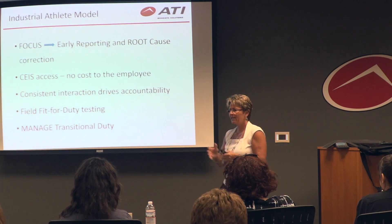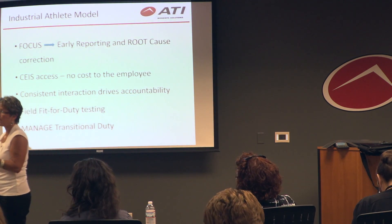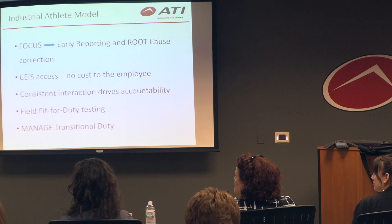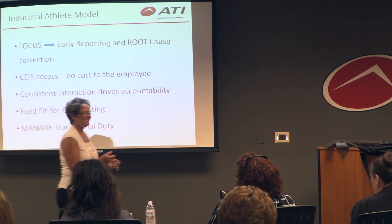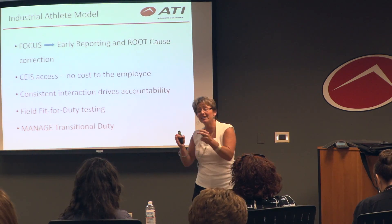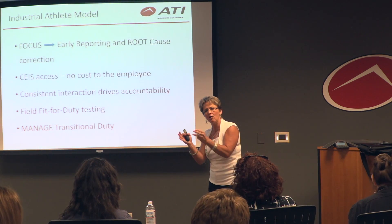We're walking around in a manufacturing setting, finding people who are doing things that are putting themselves at risk before they even know they're having discomfort and pain. It's a powerful moment when I can walk up to someone and say, if you keep sitting like that, your back's going to be killing you — and they respond, by God, it already is. We call these coachable moments.